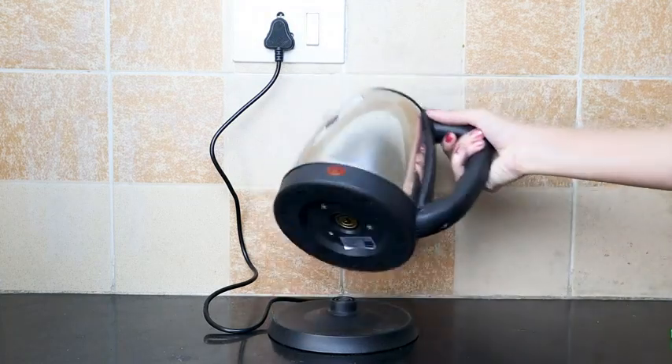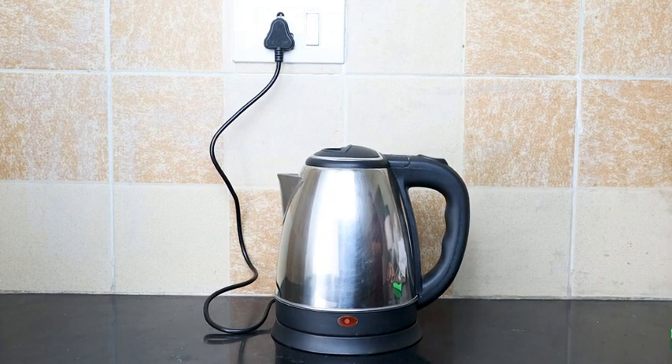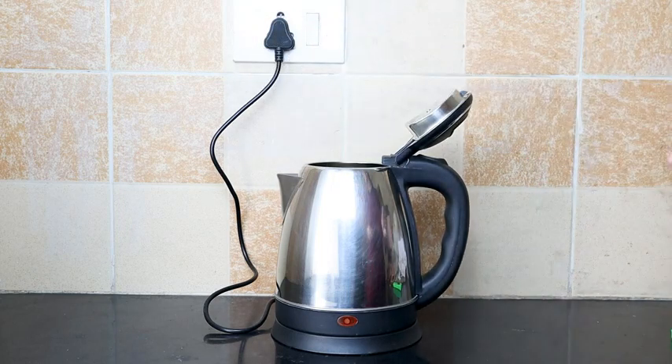The kettle is easily detachable from its base, which makes it super convenient and portable. The only word of caution here is to only use this kettle for boiling water and no other liquids.